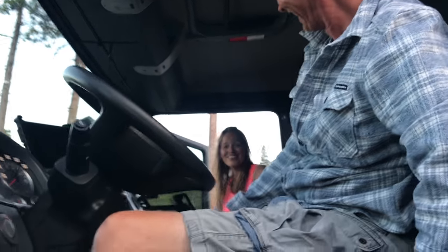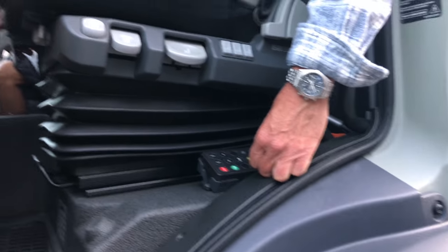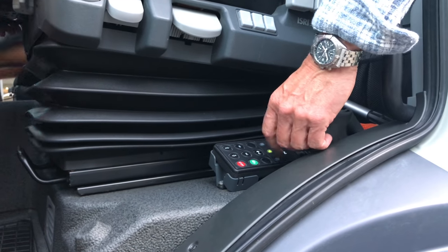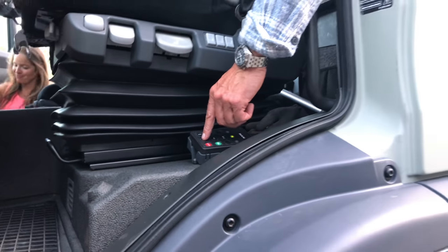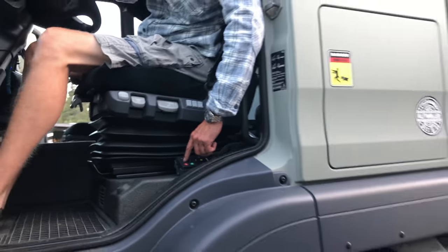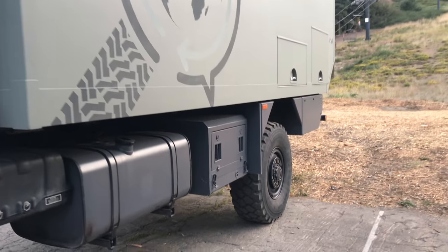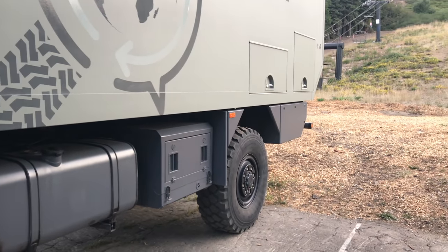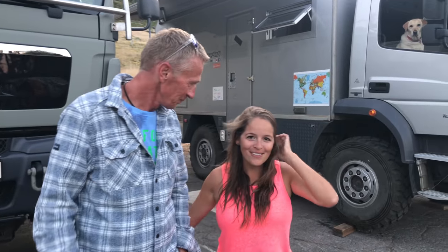After the test ride, Isabella loves it. The truck is parked on uneven ground, so Tiag demonstrates the air suspension system — with the press of a button, the truck automatically levels itself, unlike fixed suspension setups.